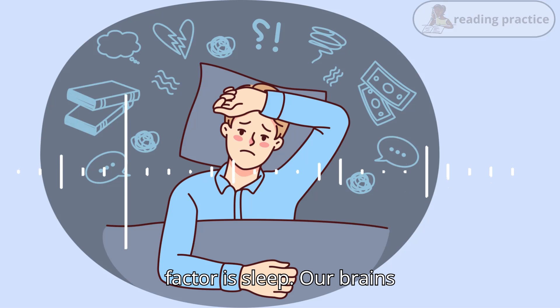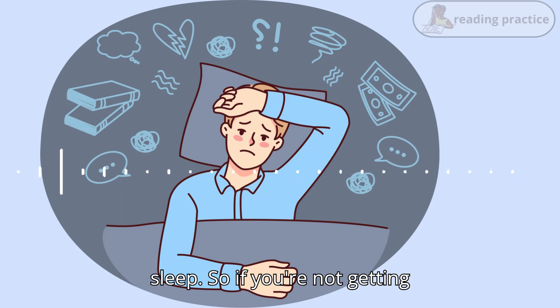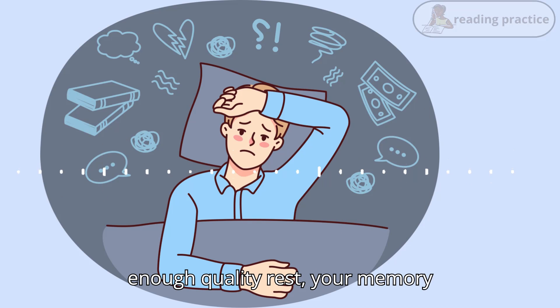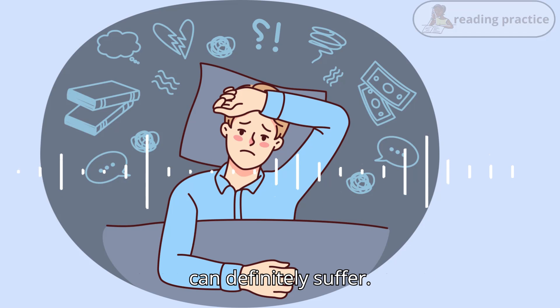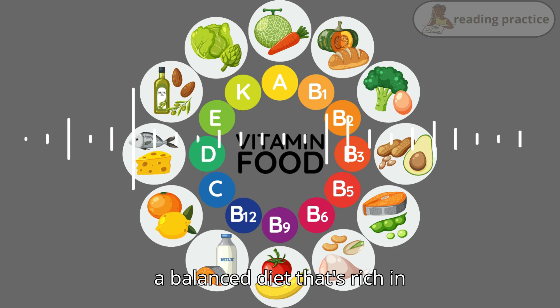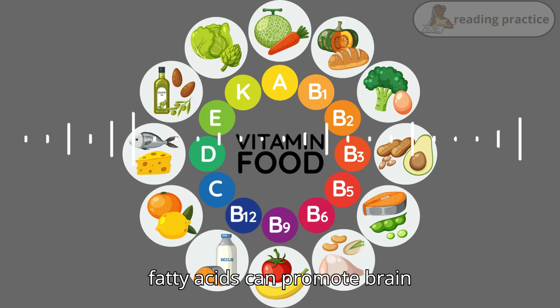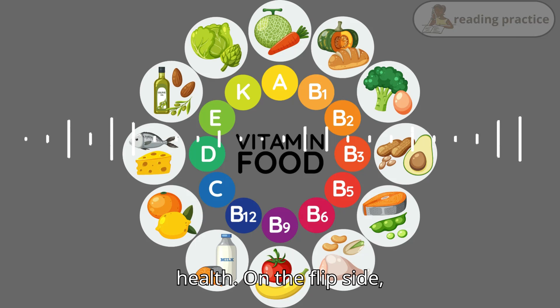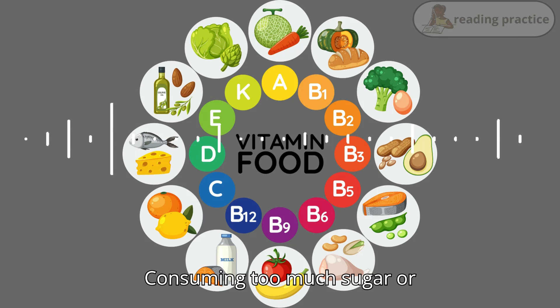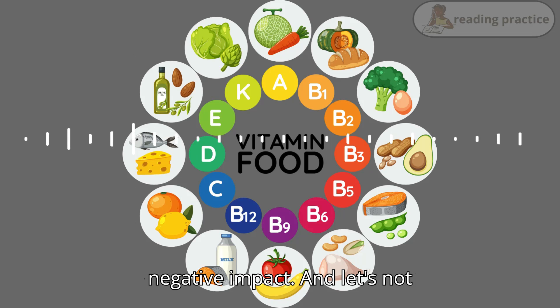Another major factor is sleep. Our brains consolidate memories while we sleep, so if you're not getting enough quality rest, your memory can definitely suffer. Diet also plays a role. Eating a balanced diet that's rich in antioxidants and omega-3 fatty acids can promote brain health. On the flip side, consuming too much sugar or unhealthy fats can have a negative impact.